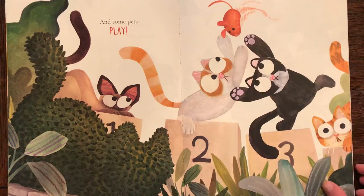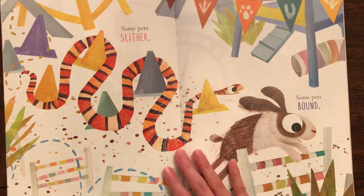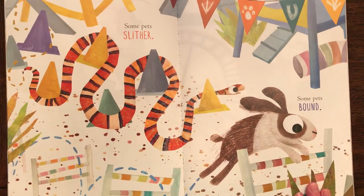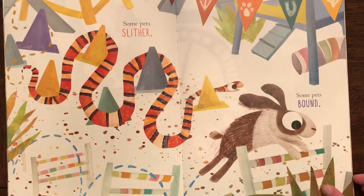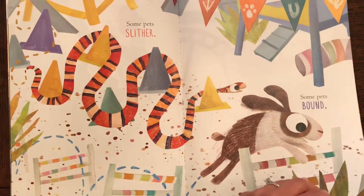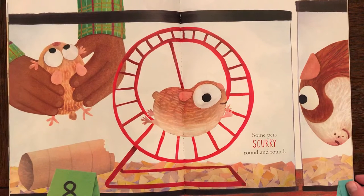Little cats are playing with the mice. Some pets slither. Some pets bound. The bunny's jumping. Some pets scurry round and round.